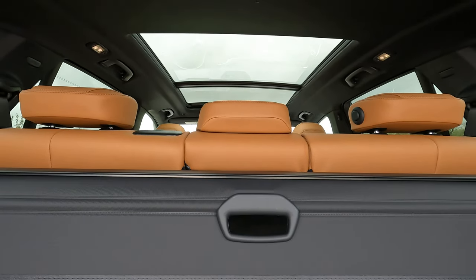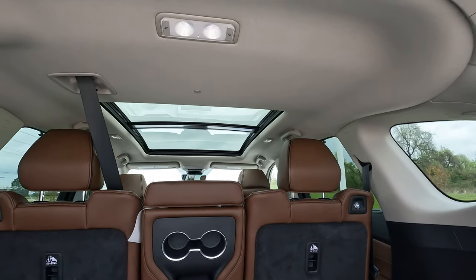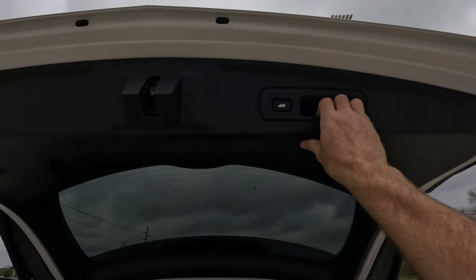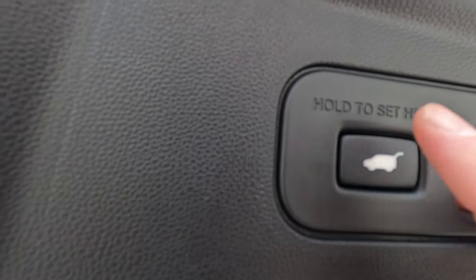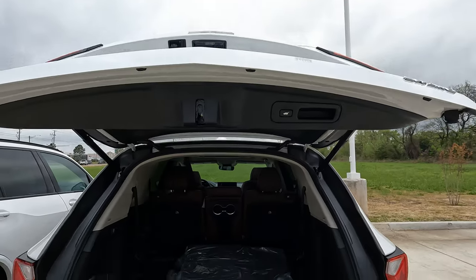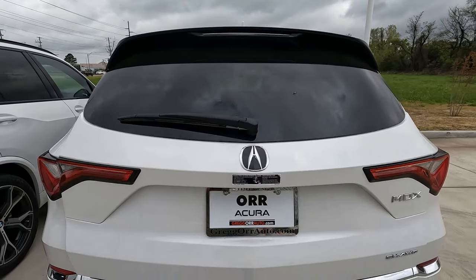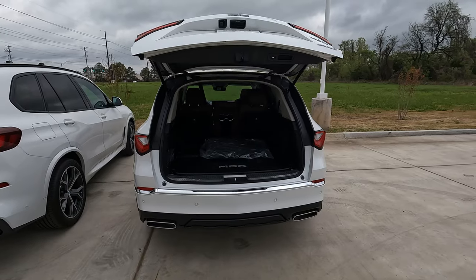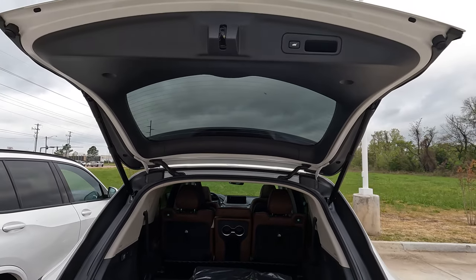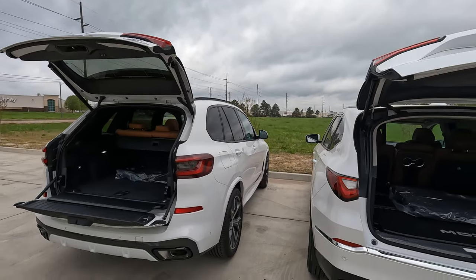Both the X5 and the MDX have panoramic sunroofs. The MDX tailgate height is adjustable — hold the button until it beeps a few times and it will remember the set height. You can also close the tailgate via remote, interior button, or hands-free kick. Both vehicles are all-wheel drive.